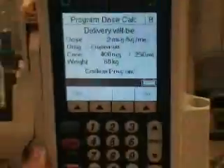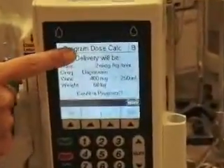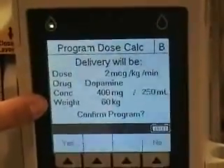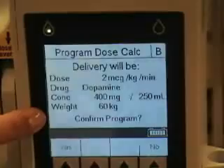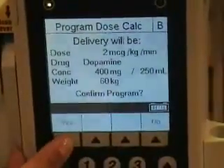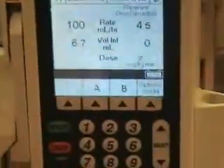So if we hit start, it gives us basically everything that we just entered in. So dose — 2 micrograms per kilogram per minute. We're giving dopamine at 400 per 250 on a patient that weighs 60 kilos. And you can confirm, or if you made a mistake, you can go back. So let's say hit yes — and we got the 2 mikes per kilogram because it was a renal dose. Exactly, so that's what we wanted.